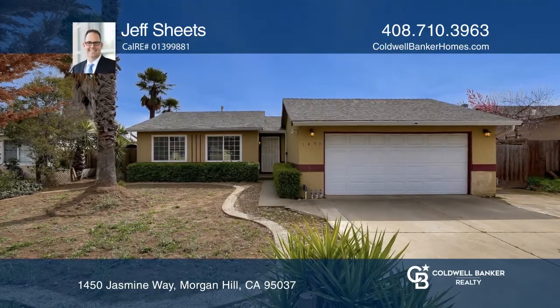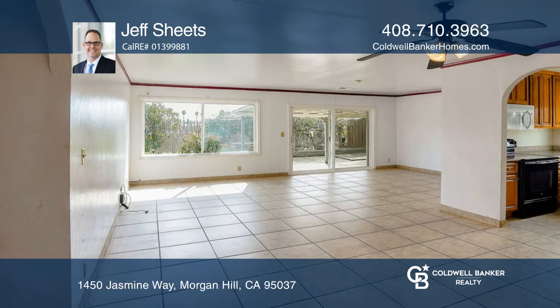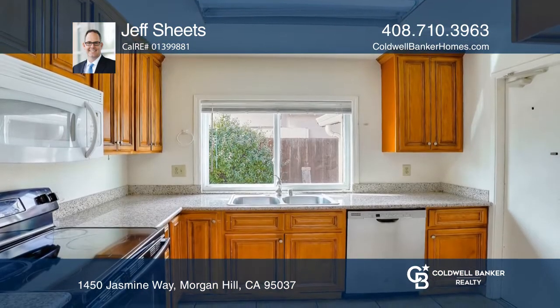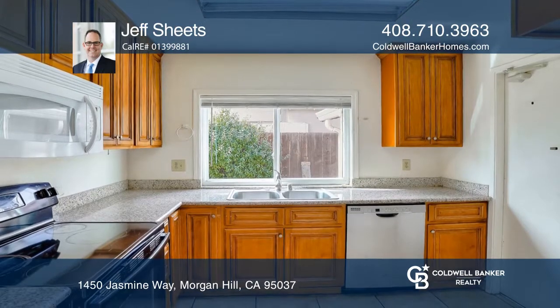This clean, 3-bedroom, 2-bath, single-story home is ready for your personal touch. The open floor plan offers tile floors, granite counters, dual-paned windows, a newer furnace and ceiling fans.